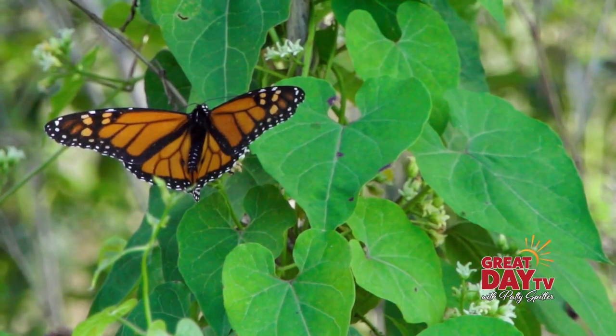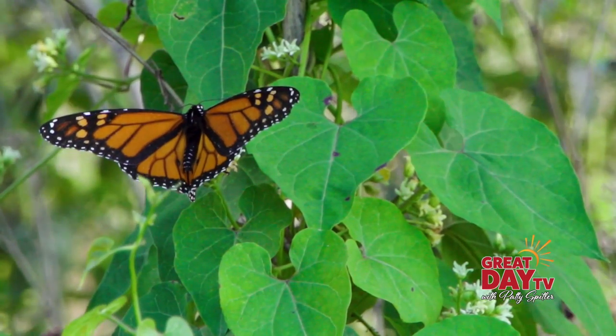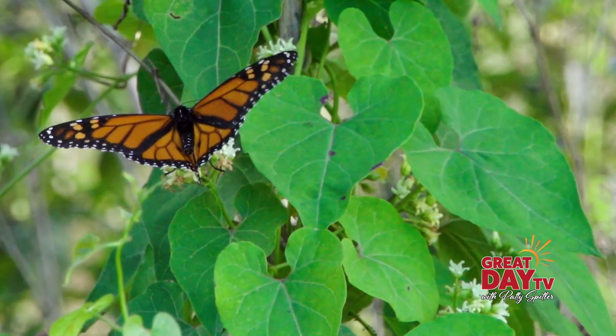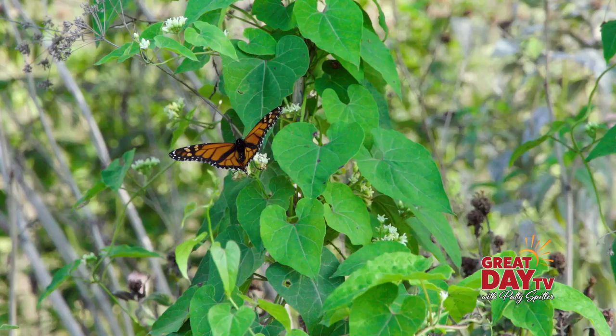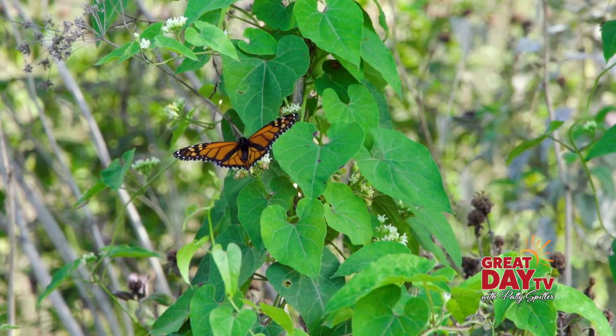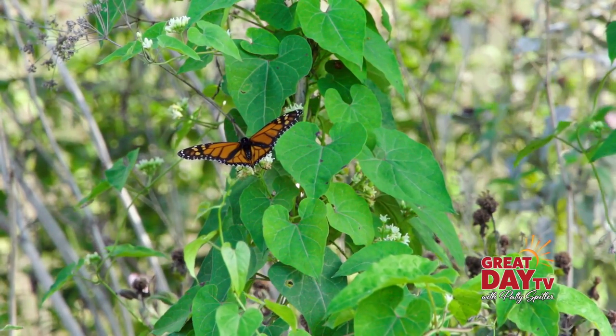What that means is that we've seen considerable declines in the subspecies of butterfly over the past 10 years, based on the kind of information that we gathered from the wintering grounds that are down in California and in Mexico.